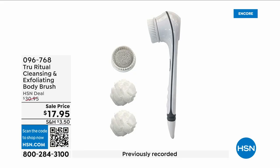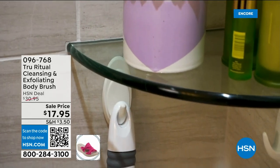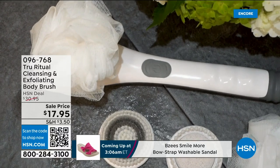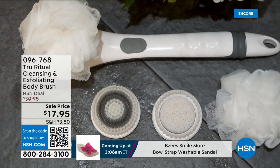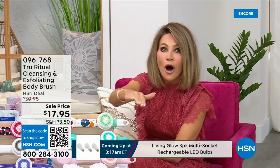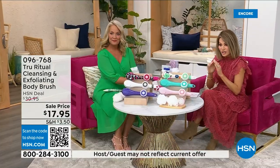They're the number one shower cleansing systems — this is a cleanser and exfoliator and the body brush, you get it all. You're not choosing between them; you just have to choose your color. Everything tonight is on five interest-free credit card payments, so you get this today for three dollars and 59 cents. It's not only the cleansing unit — you get all the brush head attachments with it. It's battery operated, simple, easy, and under five dollars to get started.